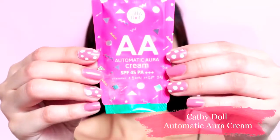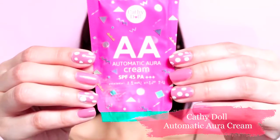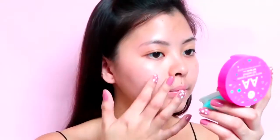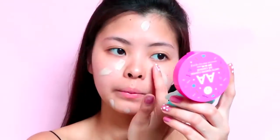For the base, I'll be using Katidol's Automatic Aura or AA Cream in Natural Beige. This has SPF45 PA+++, which I super love because it protects my skin from harmful UV rays.